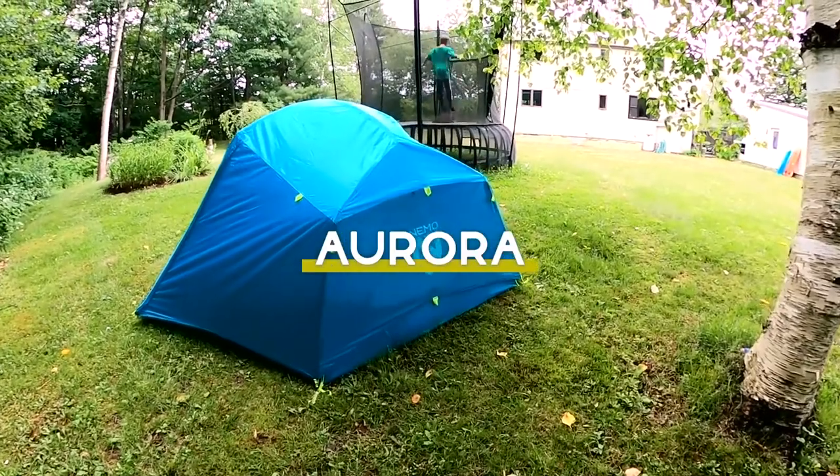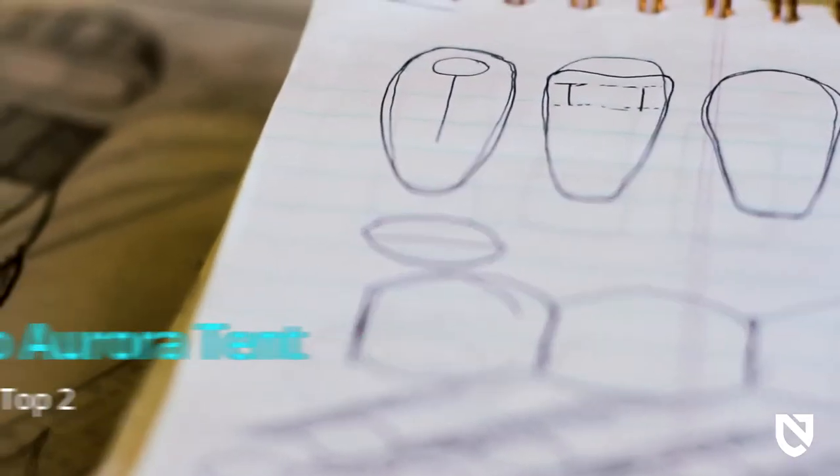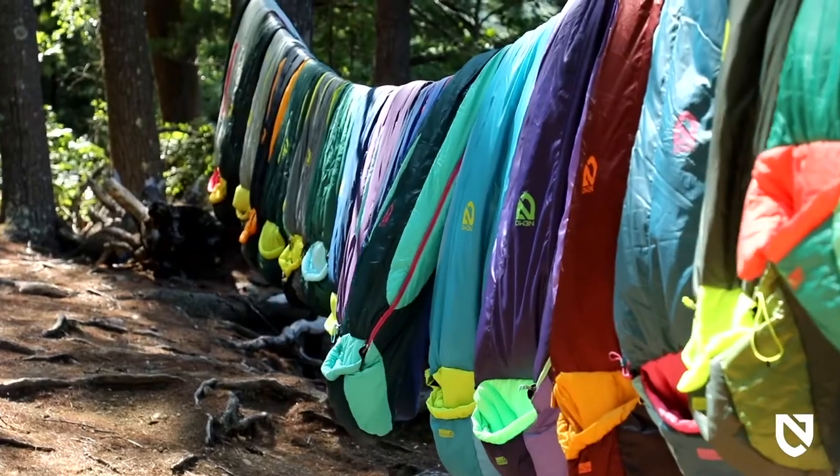At Nemo, we never bring anything to market that doesn't create a better adventure experience. Everything we make is designed to keep you warmer, drier, and more comfortable than what's already out there. Our new Aurora camping tent offers room for the whole crew with generous interior space, balancing high-quality materials and durable design, all wrapped into a fun camp vibe for a freestanding shelter that's competitively priced and built to last.